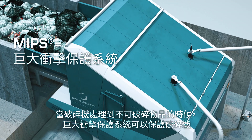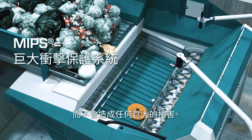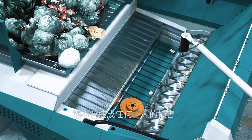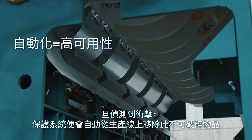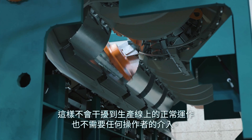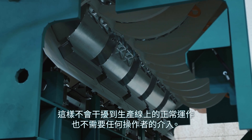The Massive Impact Protection System protects the shredder against any major damage caused by unshreddable items. Once an impact is detected, it automatically removes the item from the process and then continues normal operation without disturbing the process or requiring any user input.